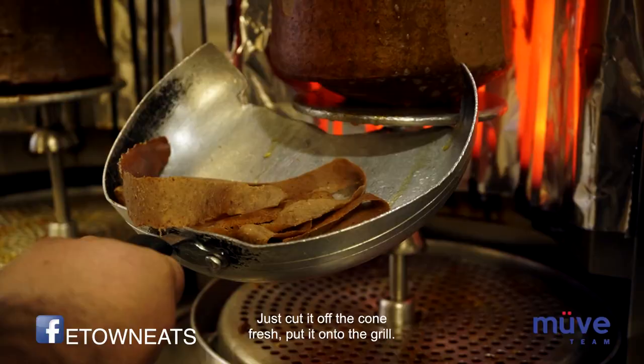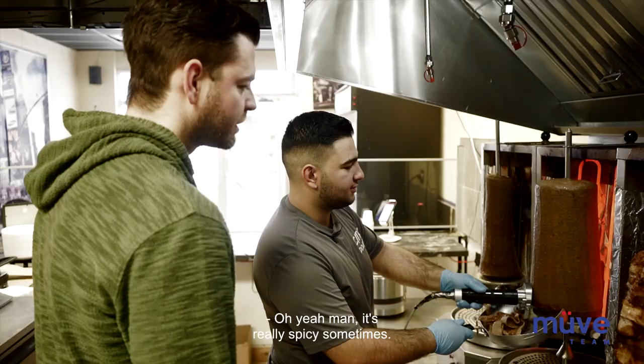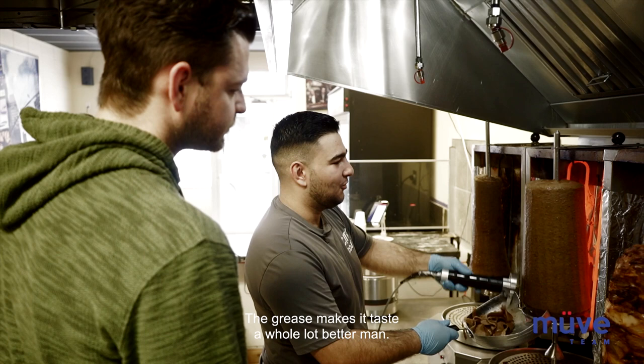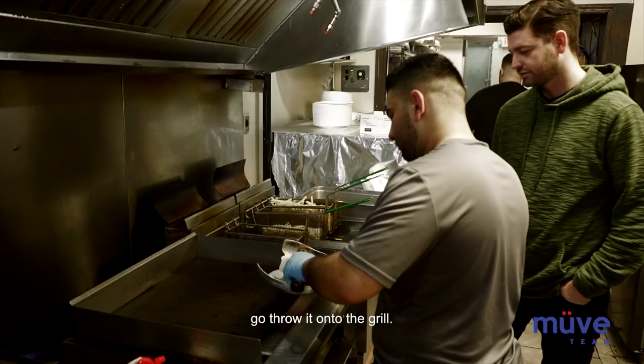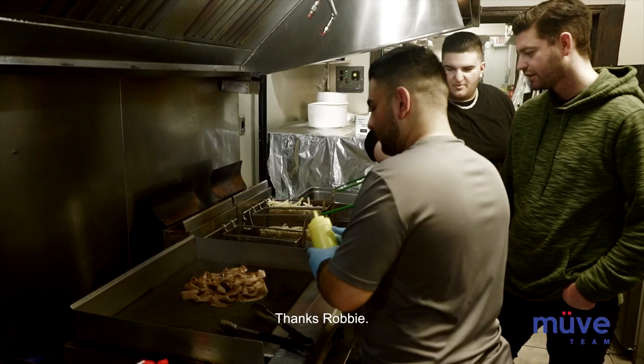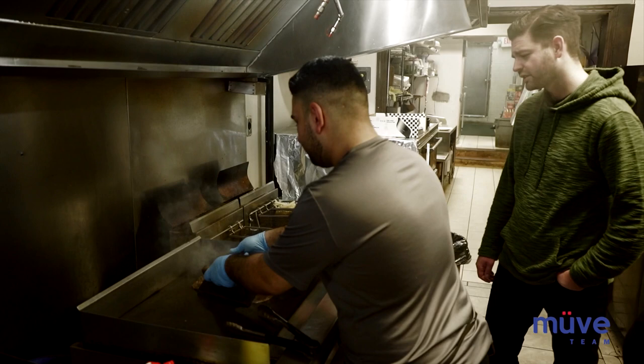So this is our Donair cone. We just cut it off the cone fresh and put it onto the grill. Nice spices on there — it's really spicy sometimes. The grease just makes it taste a whole lot better. So how many of these do you go through? We go through about three or four on an average day, and on a busy day about five or six. We throw it onto the grill to give it that nice crispiness, just sear it a little bit. That's some of our out-made spices. We actually have to cook it a second time — we can't just serve it off the grill.